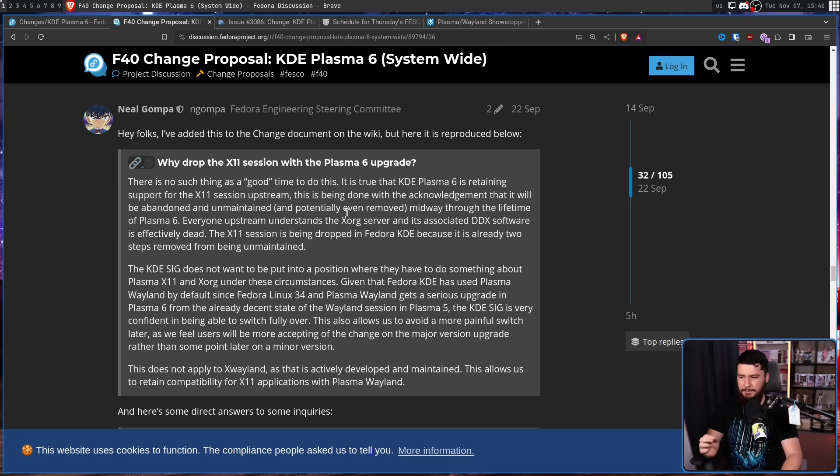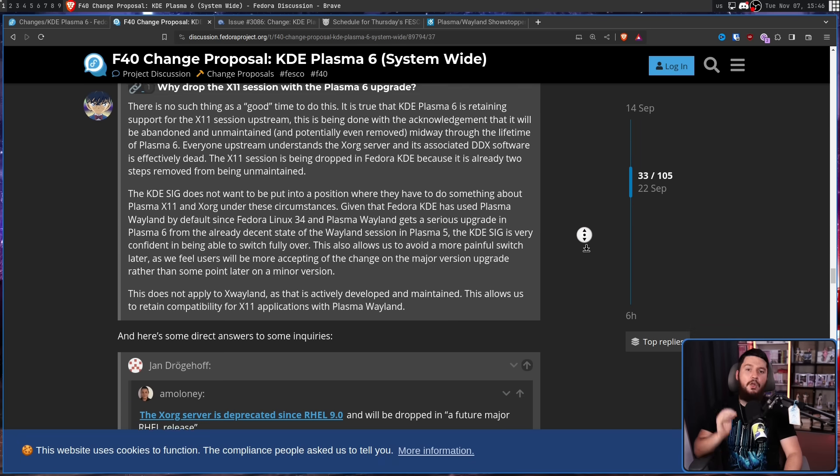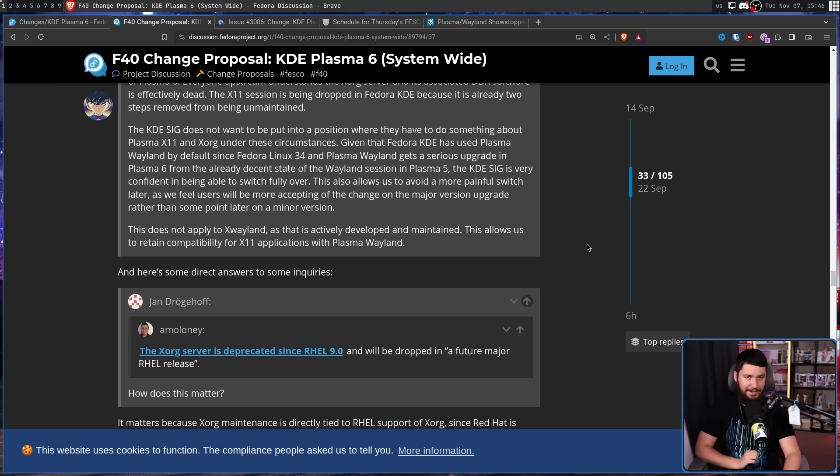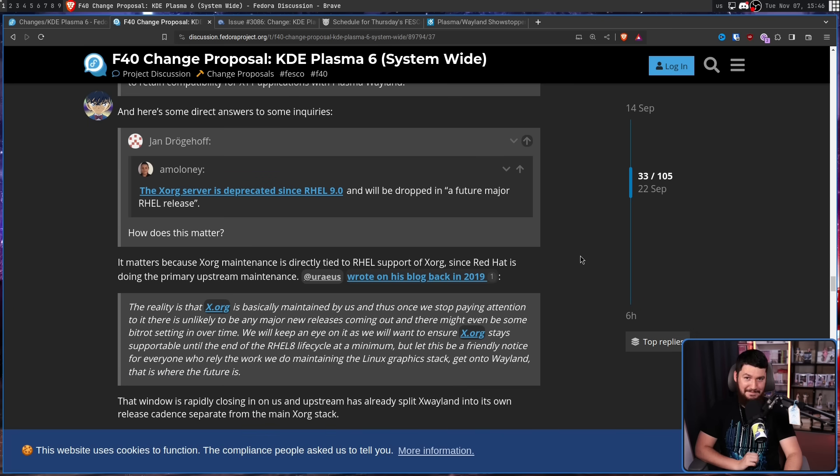'Everyone upstream understands the Xorg server and its associated DDX software is effectively dead. The X11 session is being dropped in Fedora KDE because it is already two steps removed from being unmaintained. The Fedora SIG does not want to be put in a position where they have to do something about Plasma X11 and Xorg under these circumstances. Given that Fedora KDE has used Plasma Wayland by default since Fedora Linux 34 and Plasma Wayland gets a serious upgrade in Plasma 6 from the already decent state of the Wayland session in Plasma 5, the KDE SIG is very confident in being able to switch fully over.' Basically — it's gonna happen eventually, so a major upgrade is pretty much the best time to do it. Going by the timeline of Plasma 5, the next major upgrade is probably going to be in 2033.